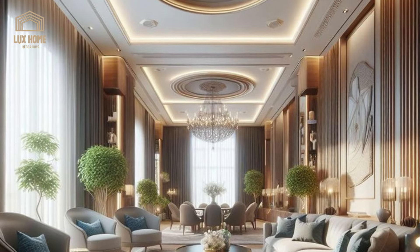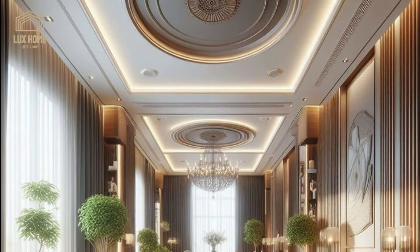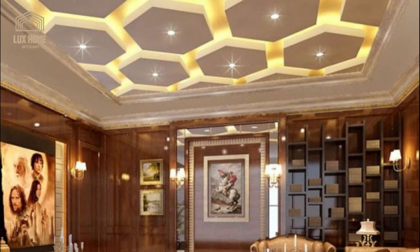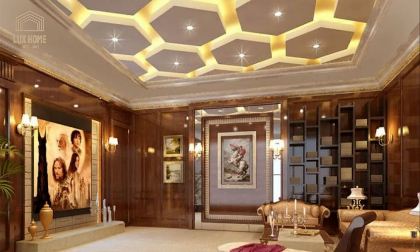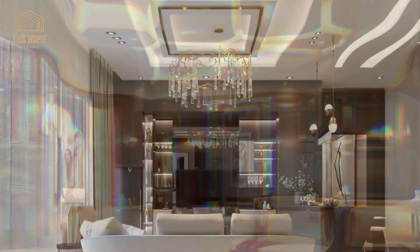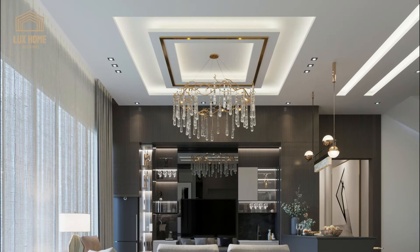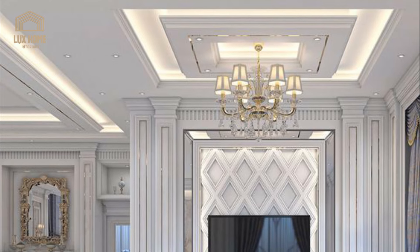Gypsum false ceilings offer endless possibilities for artistic expression. Choose intricate patterns, floral motifs, or abstract designs to showcase your unique style. Gypsum panels can be molded into various shapes, adding a touch of luxury interior design to your home.